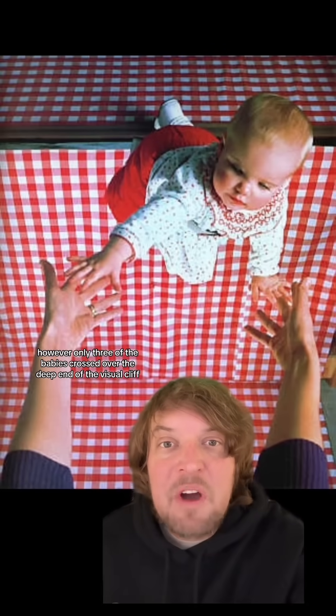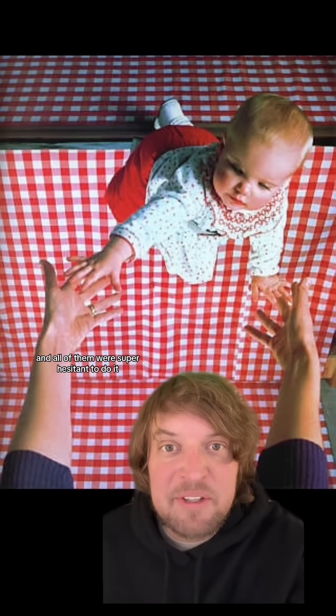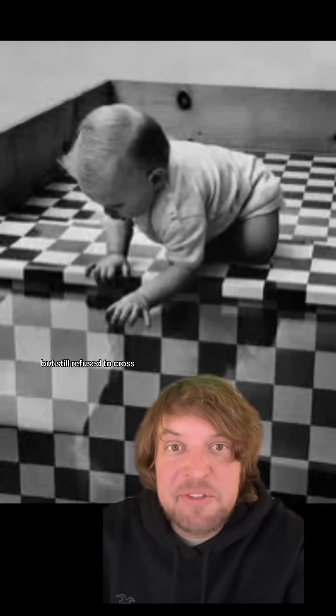However, only three of the babies crossed over the deep end of the visual cliff to get to their mother with a toy, and all of them were super hesitant to do it. Many of them patted the glass with their hand, but still refused to cross.